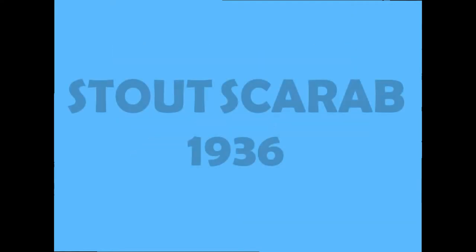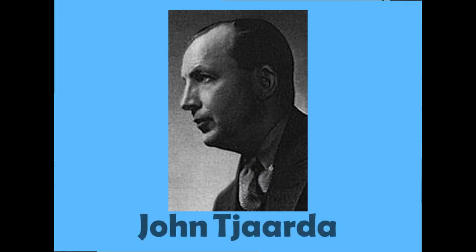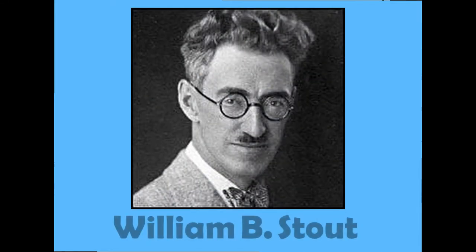Stout's Scarab, 1936. Stout's Scarab was styled by John Tiarda and designed by a former aircraft engineer, William Boshnell Stout.